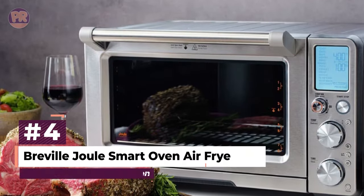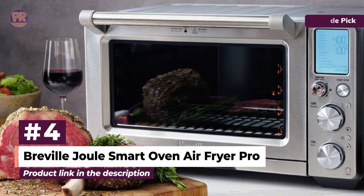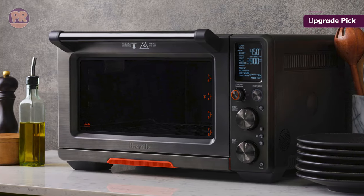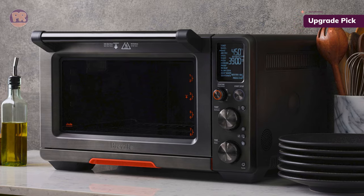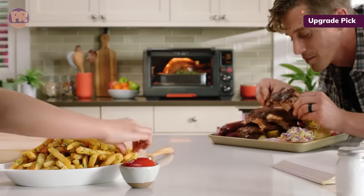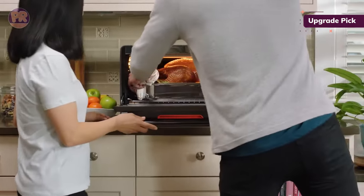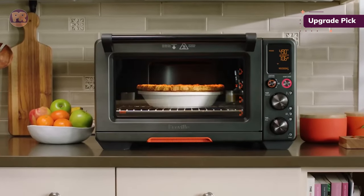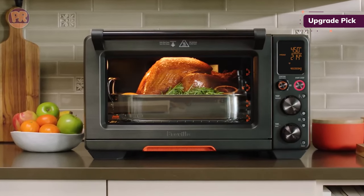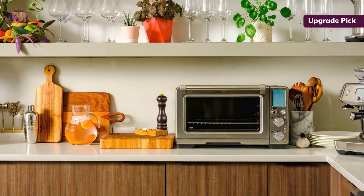The next air fryer toaster oven on our list is the Breville Joule Smart Oven Air Fryer Pro. Upon opening the box, a sign directed us to get started by downloading the app. We did, and it synced easily with the Joule oven. While cooks will need a Wi-Fi network to use this oven's smart features, all 13 cooking functions can be accessed from the control panel. We preheated this Breville toaster oven with an oven thermometer inside to check accuracy — the Joule preheated quickly and was within 1 to 2 degrees Fahrenheit of our thermometer, so we rated it highly accurate.